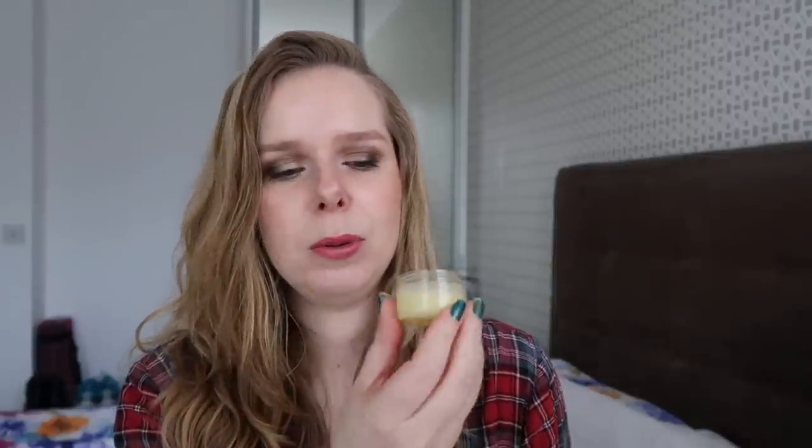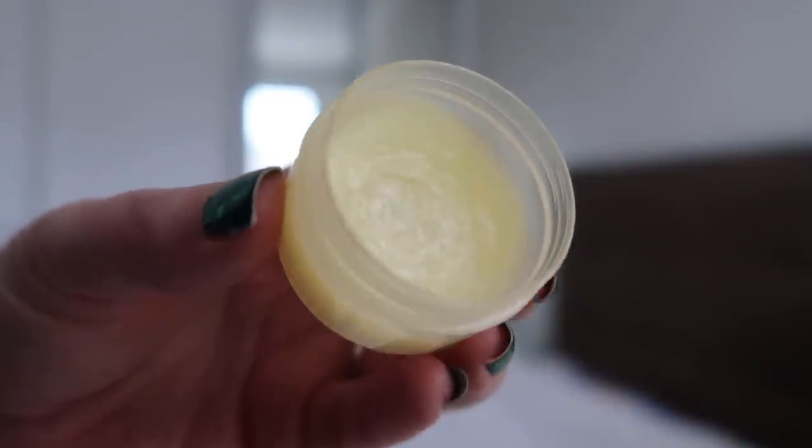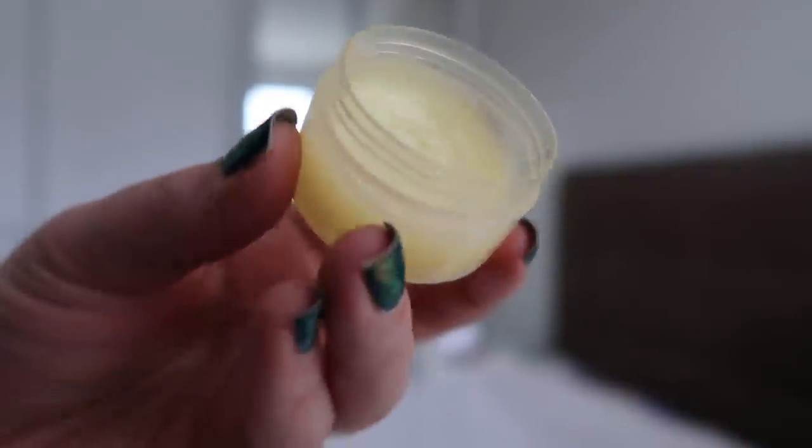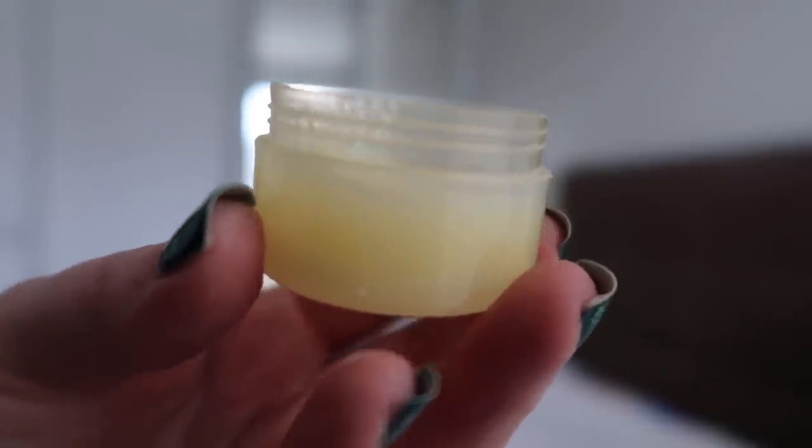Lastly for the beauty products, I have my solid perfume, and I've made some nice progress on this one. Before, it was still up to where the cap screws on, but now you can really see it has dipped down below on certain sides. I can really see that I'm starting to make progress. Before I wasn't sure whether I'd finish this off before the end of the year, but now that I've actually been using it for a full month, I have more faith. I think I should be able to work through this within the next six months or so.